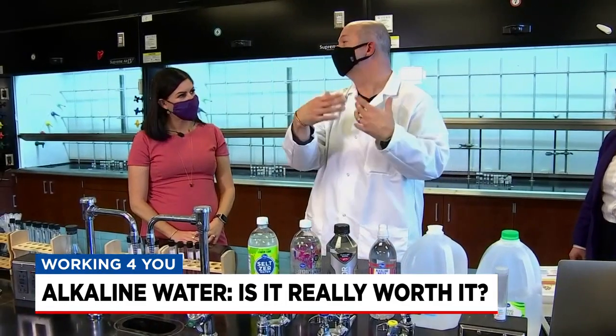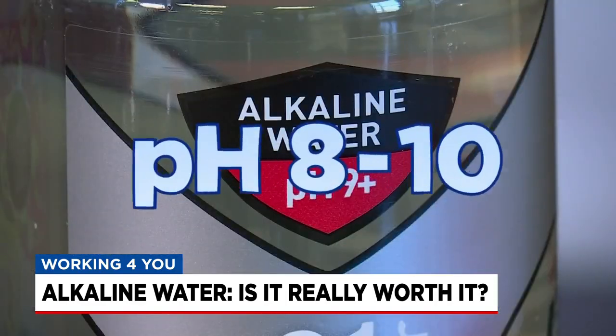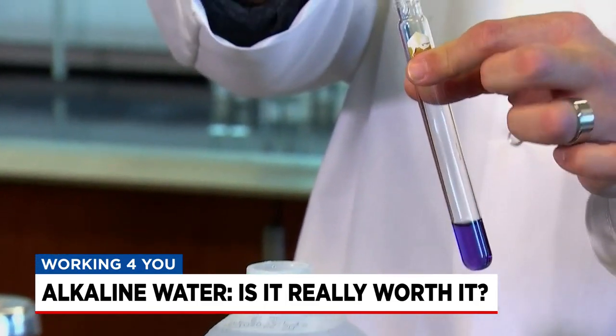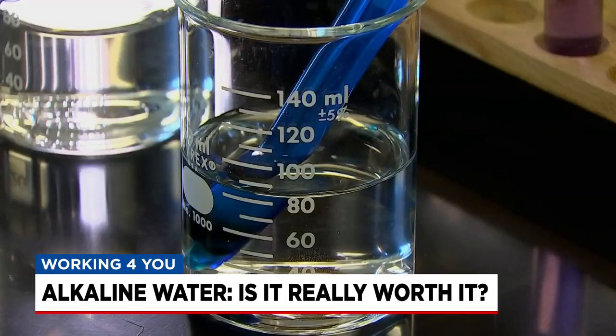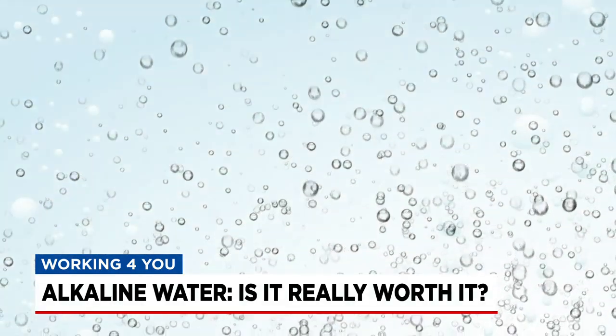These things will produce a certain pH change. Alkaline water typically has a pH between 8 and 10. Compare that to the pH of most other drinking water, which is usually around 6.5. Supporters say it neutralizes acidity in the body and can prevent chronic diseases, but it's also more expensive.